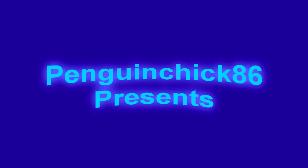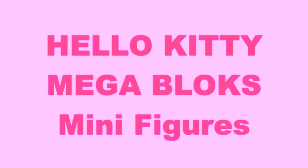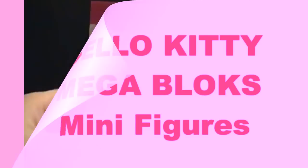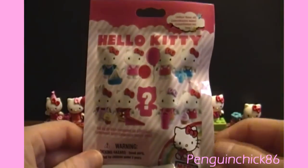Hey guys, PenguinChick86 here with another video of opening Mega Bloks minifigures Hello Kitty. I've done two other videos on this already, so if you haven't checked those out, make sure you do so — that's when I opened up these guys in the background here.